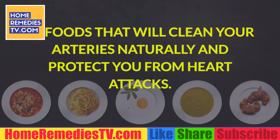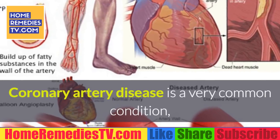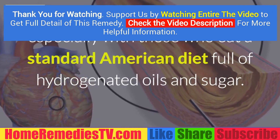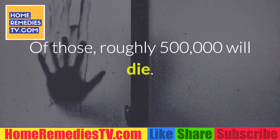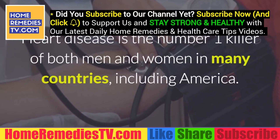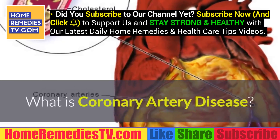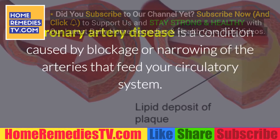10 foods that will clean your arteries naturally and protect you from heart attacks: Coronary artery disease is a very common condition, especially among those who eat the standard American diet full of hydrogenated oils and sugar. Roughly 1 million people will have a heart attack this year, and of those, roughly 500,000 will die. Heart disease is the number one killer of both men and women in many countries, including America.